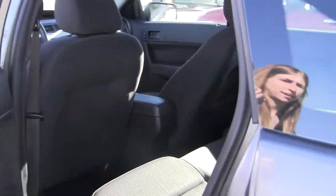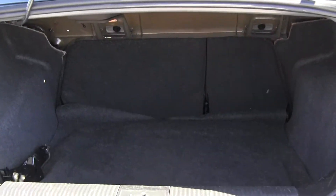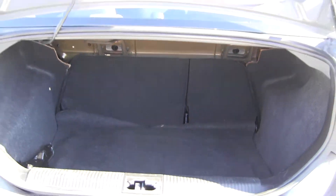You have three seats in the back there. Tons of space in the cargo area. You can also fold those seats down for any additional space.